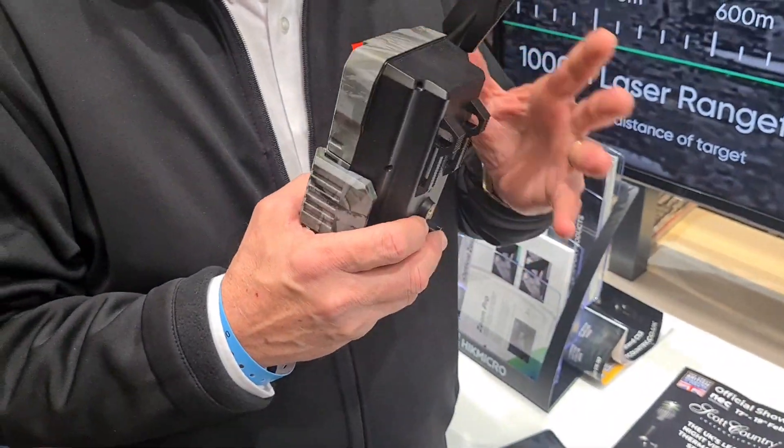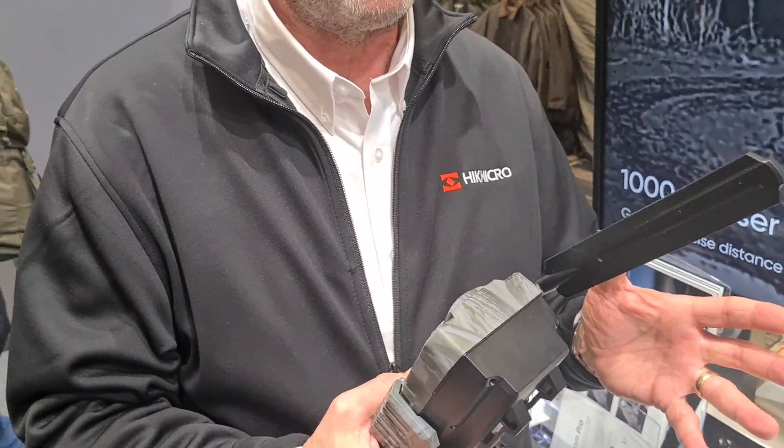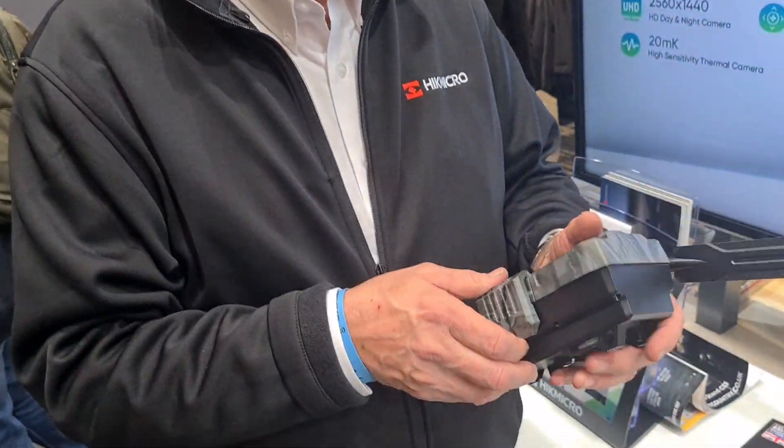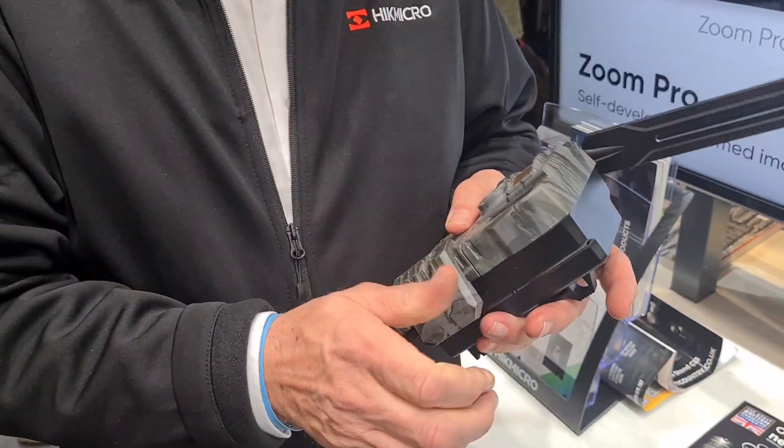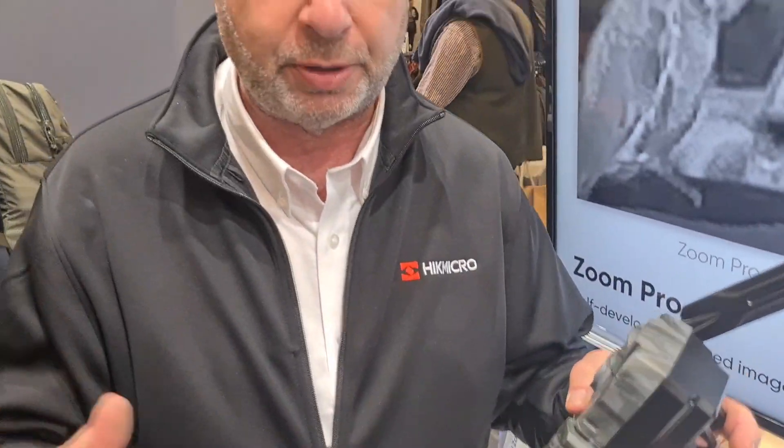It's called the M15. That's basically all run through the Hitmicro site app — so your app that you're using with your other Hitmicro products uses the same app. Live stream, recording, and you can set the quality of the video, you can set the quality of the photograph, whatever you need to do.